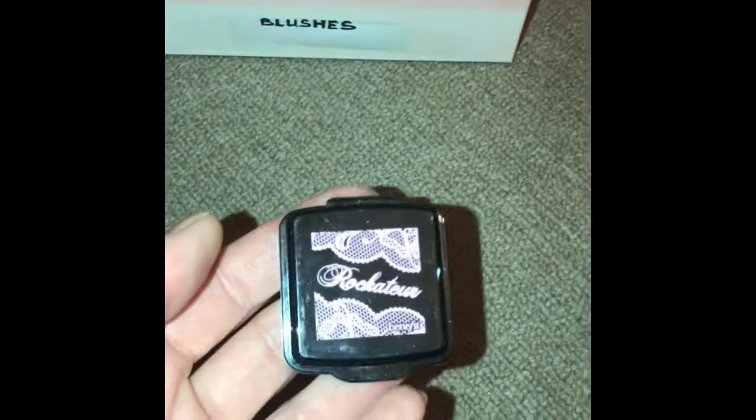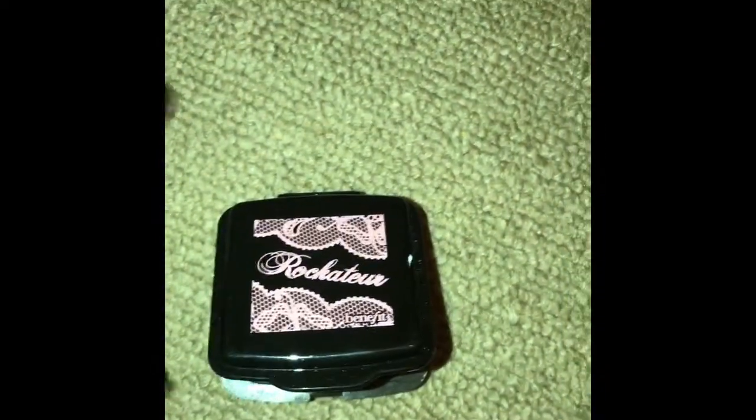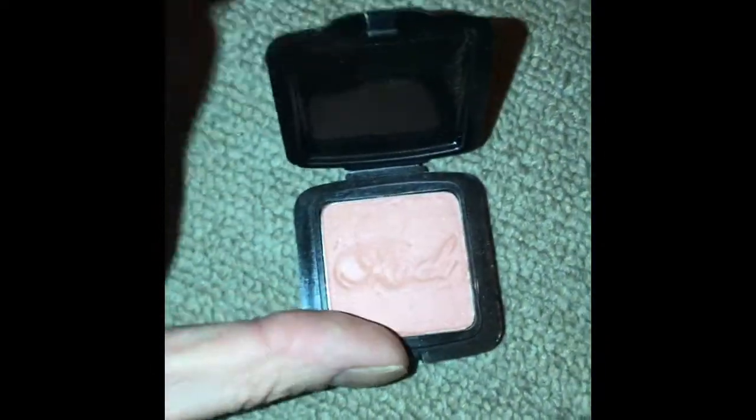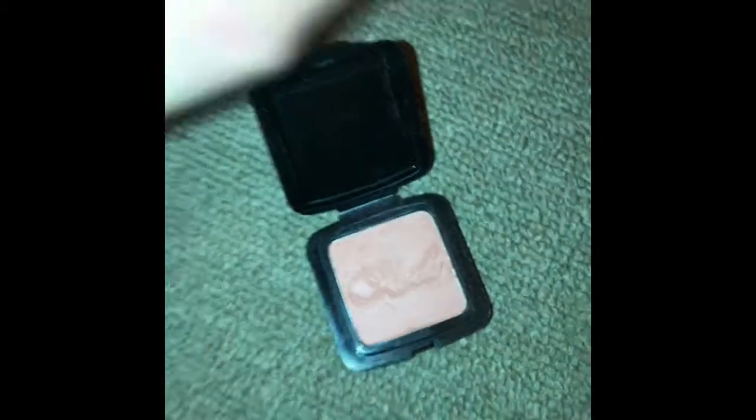This next one is by Benefit, it's the Rocketeur one. It's kind of a darker pink — more darker than the other two that I've showed you. There's a slight hint of brown in it.